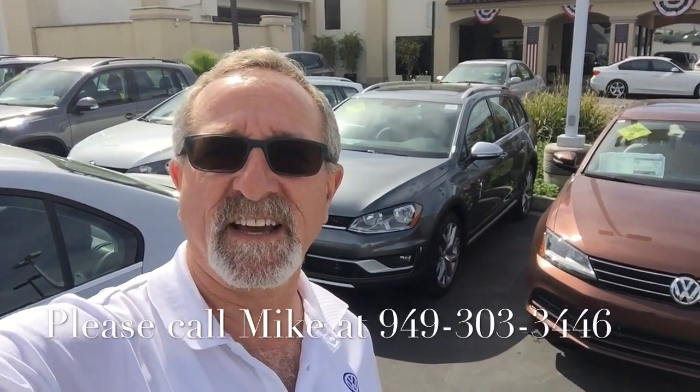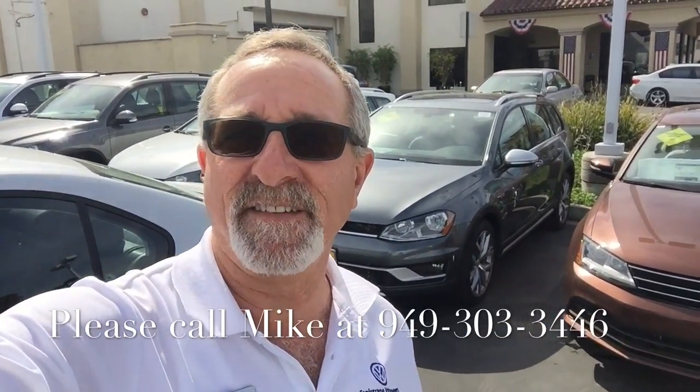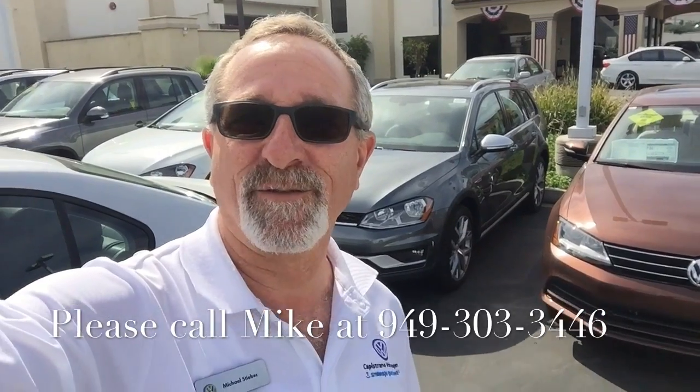Lauren, that's just a quick look at the Golf Alltrack. Please give me a call — I can answer any of the questions you might have. And I know you'd like to come down for a test drive, so when we have each other on the phone let's go ahead and schedule that, maybe for later today or tomorrow. Have a great day and I look forward to hearing from you.